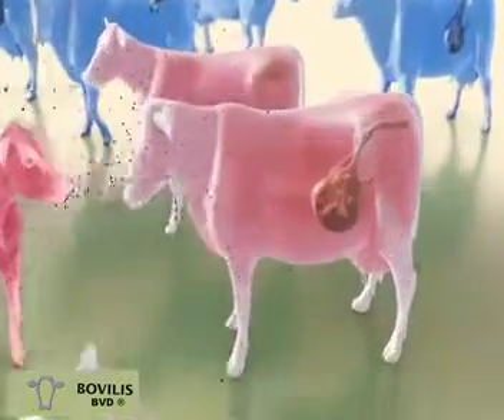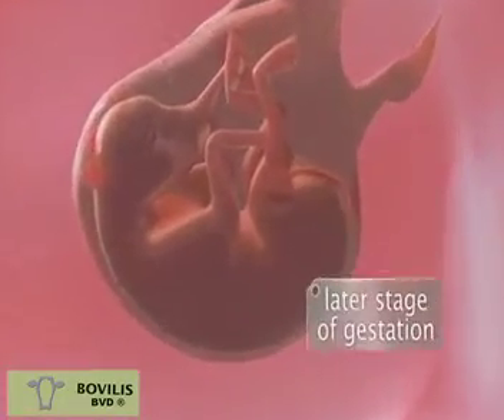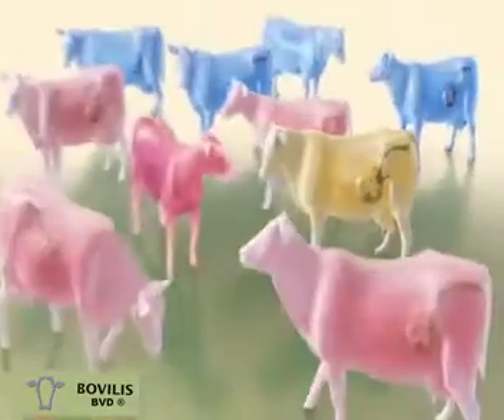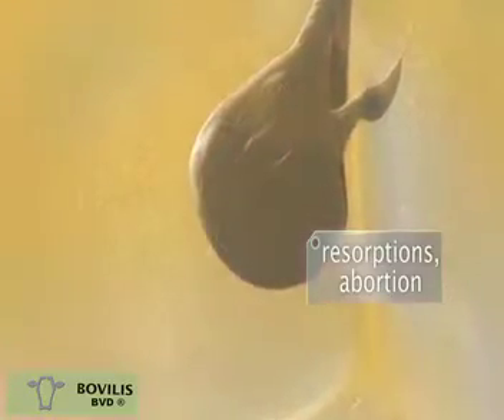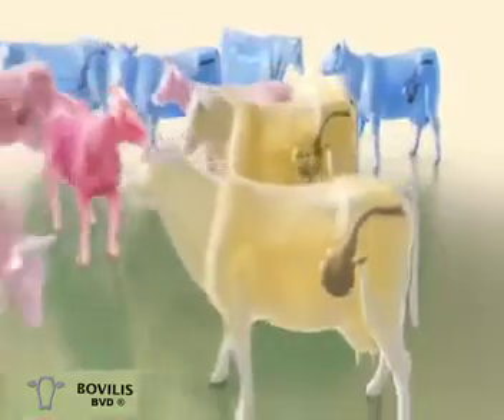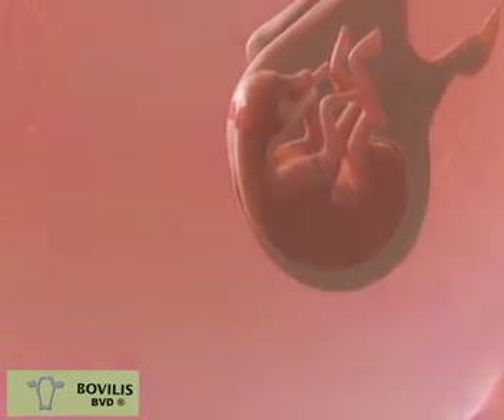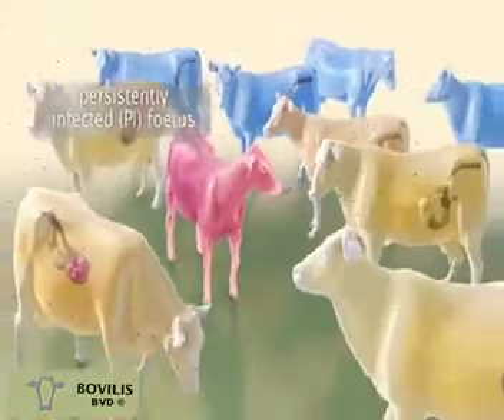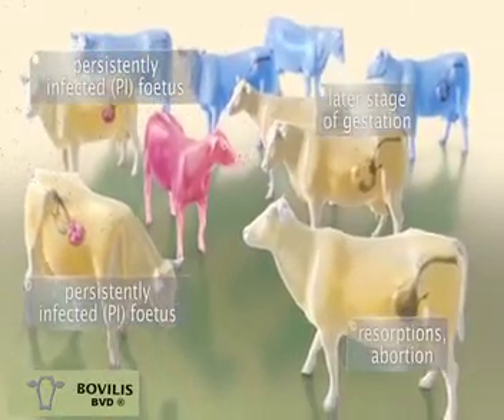Infection with BVD during pregnancy can result in reproductive disorders such as infertility, abortion, and fetal abnormalities. However, the continuous exposure of BVD can result in the formation of new PIs, depending on the stage of gestation at the time of infection. These new PIs, in their turn, will now infect many more animals in the herd.